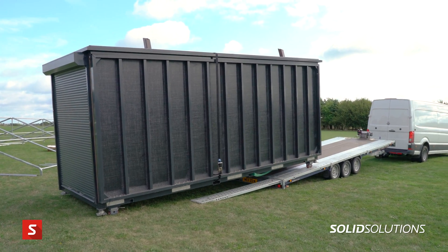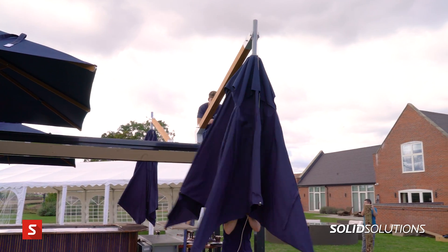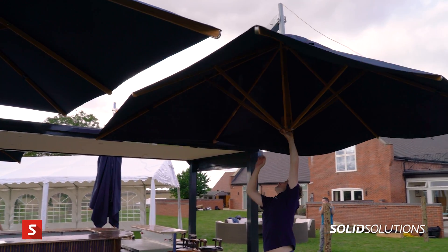SolidWorks was paramount to the design of this structure. We had a very strict weight limit of three and a half tons. The legal towing limit for lightweight structures on the back of a trailer is three and a half tons gross weight. It was very much a design challenge to create this space and creep it under that three and a half ton limit.